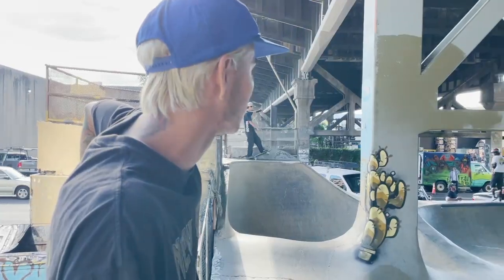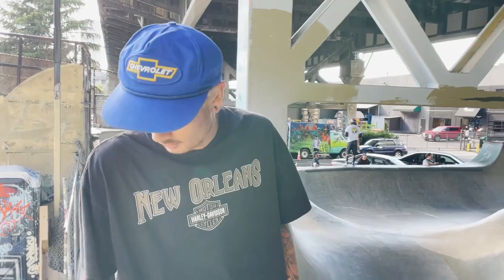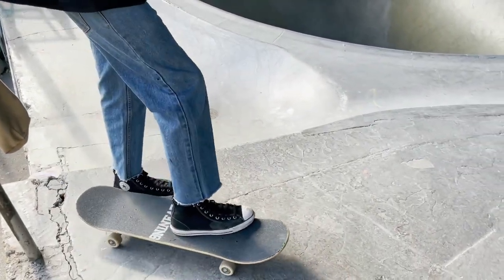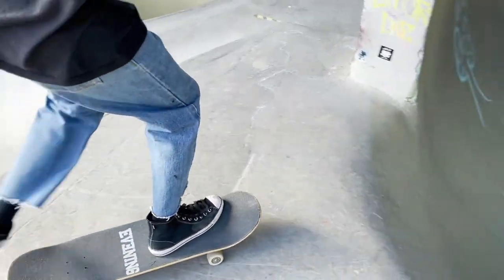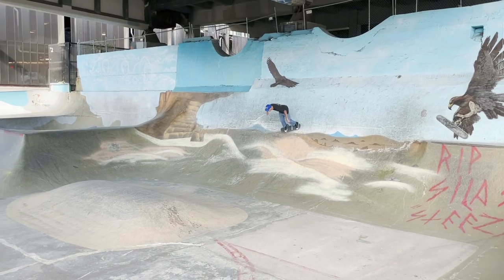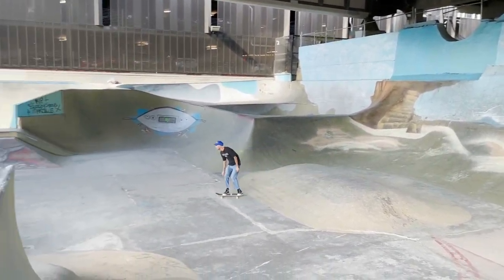This place is a lot gnarlier than what it looks on the internet. Hit the like button if you're ready to watch me embarrass myself in front of the locals. I couldn't do much here — my ankle is still sore and this place is mostly transition — but it was fun to skate.